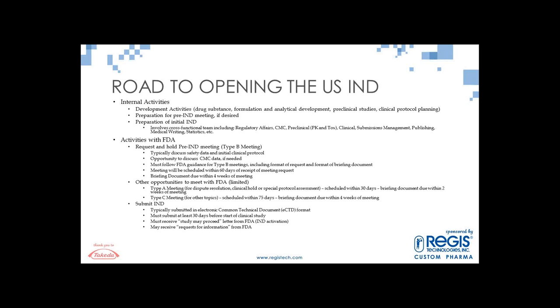The preparation of the initial IND involves a cross-functional team including regulatory affairs, all your CMC groups, preclinical groups, clinical groups, submissions management — particularly if you're doing electronic submissions and publishing — medical writing, and stats involvement. So it's a company-wide initiative to get to your initial IND.